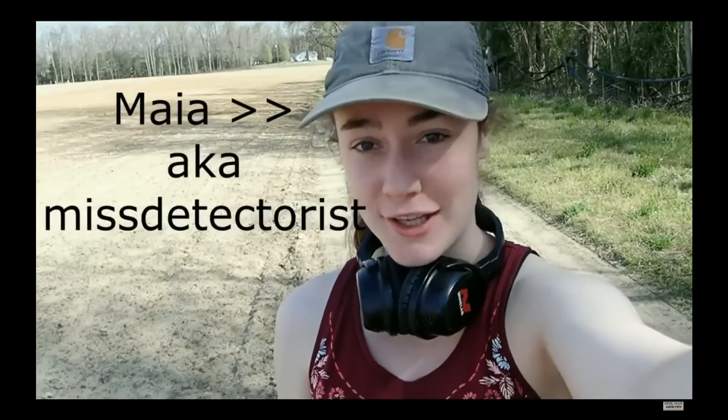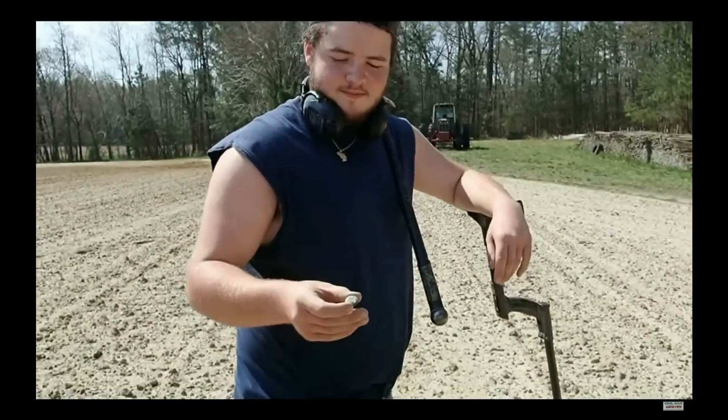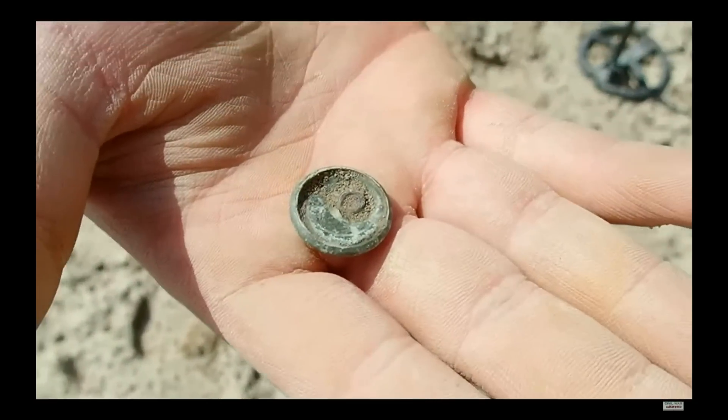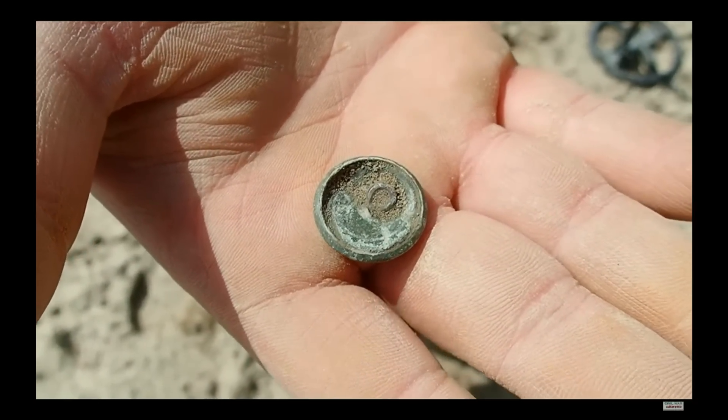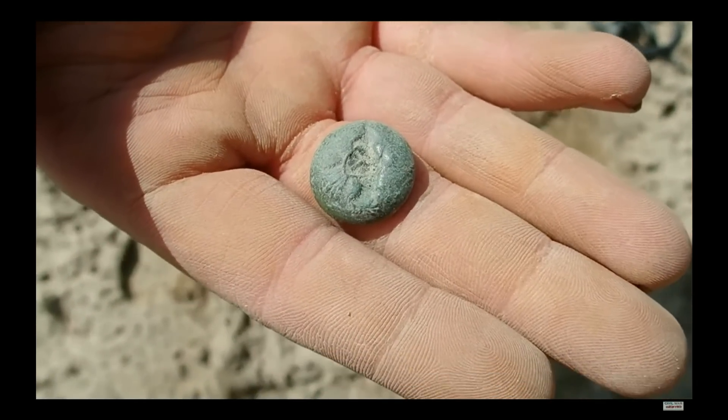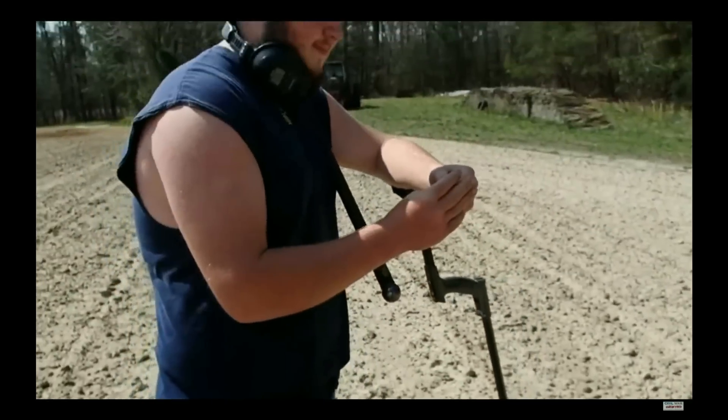I'm out here today with Riley, Richard, and Chuck. We are at a beautiful field that was just tilled. It's a colonial home site — there should be some Civil War relics here, some colonial relics, and I hear there's arrowheads everywhere. Riley just found a piece of earthenware right in the driveway. Richard just dug an eagle button. Wow, look at that — that's awesome. Good find, Richard. Congratulations.